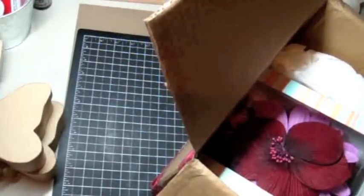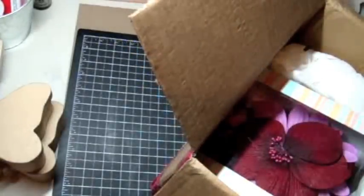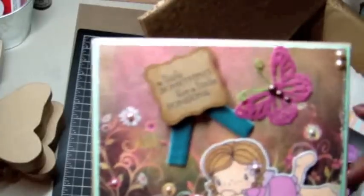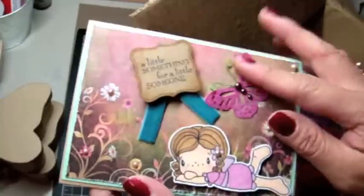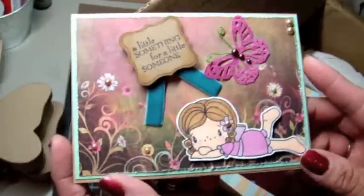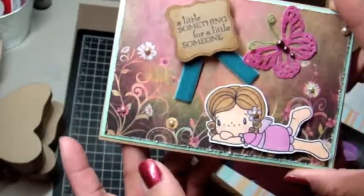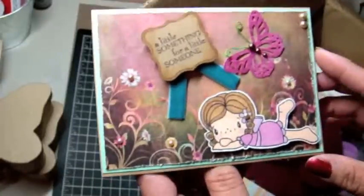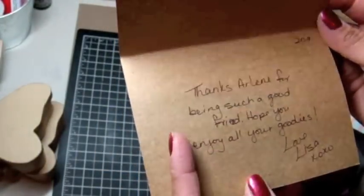Oh my goodness, look at this flower. Let's look at the card first. Oh my gosh, how cute is that? It says 'A little something for a little someone.' Got the little butterfly, and I love the CC Designs image. I have the digital image of that and I just love it. I love how she chose the background so it looks like she's laying in the flowers. And I believe this is the Fairy Flora papers by Prima. I love that paper. 'Thanks Arlene for being such a good friend. Hope you enjoy all your goodies. Love, Lisa.'